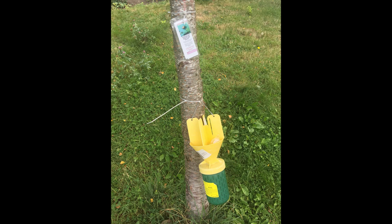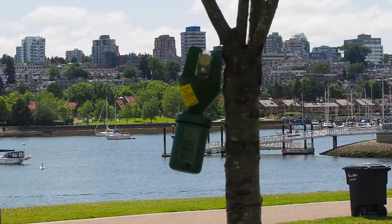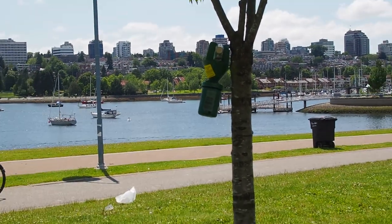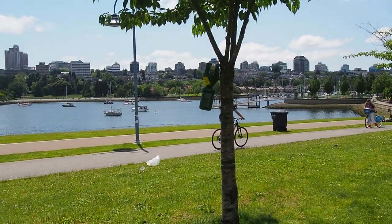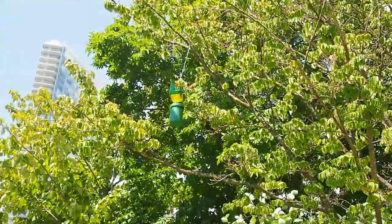Insect traps are used for general surveys and information regarding the diversity and distribution of insects in an area. There are different kinds of insect traps. They can be used with or without an attractant — that could be a sex pheromone or a floral type of lure that would attract certain types of insects. They can come in different colors and different sizes, and they sometimes also have acoustic features that help attract certain insects.